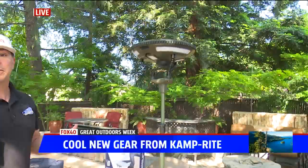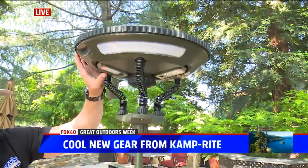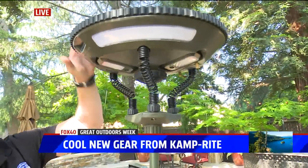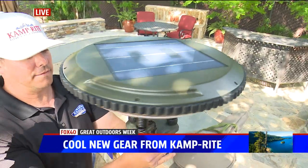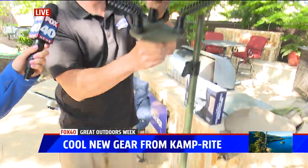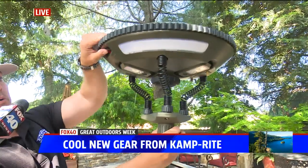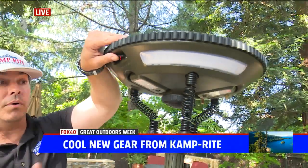This is something new coming out — it's called our UFO light, because it does look like a spaceship. It's solar-charged with a solar panel on top. But it's also charged by DC, so you have your USB cord here and your ports here. You can charge it from your wall or from your car if you want to.